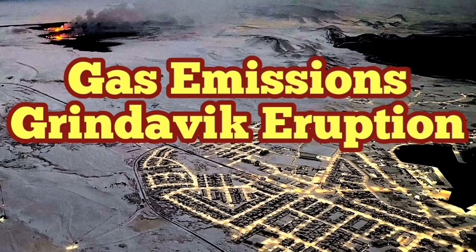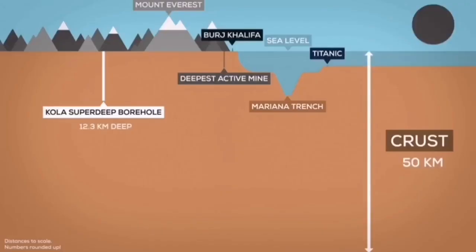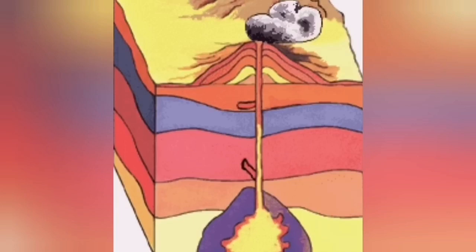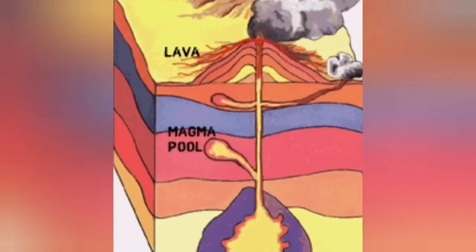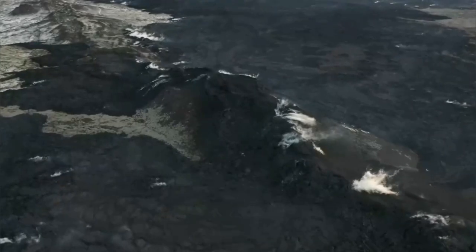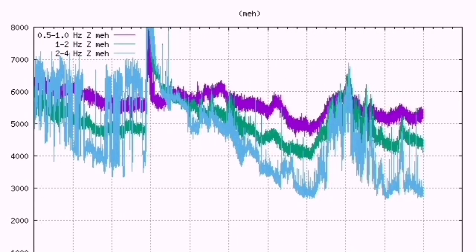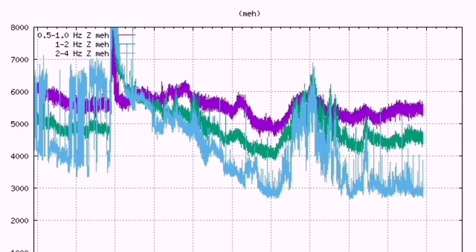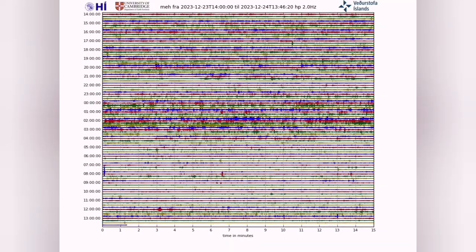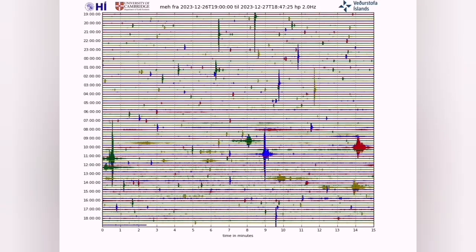Volcanoes don't just emit lava, the solid phase. They also emit a lot of gas on top of the lava, and magma before eruption. It is a phase of gaseous matter which erupts before even the magma reaches the surface as lava. We can see that in our seismogram — as the magma rises, you can see spikes in the tremor chart. As they rise toward the surface, near the surface, the gaseous part then appears at the surface.